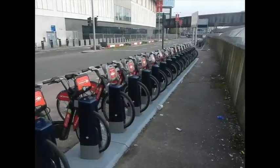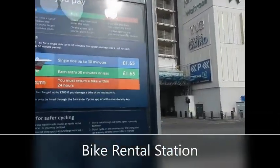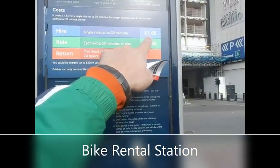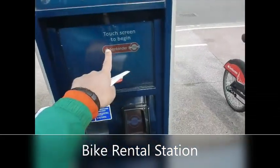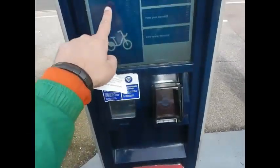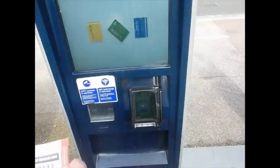So we're at the bike rental at Stratford Station. For some reason this is the easternmost one — there's nothing east of here. So I selected Hire. It is £1.65 for every 30 minutes. Then I put my card here. There were 40 pages of terms and conditions which I didn't read.